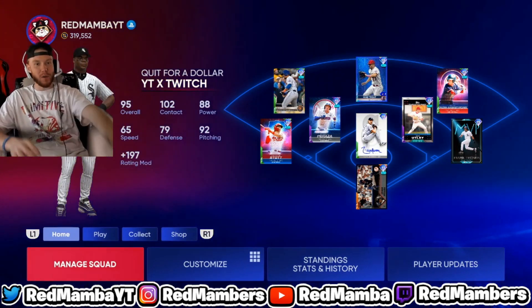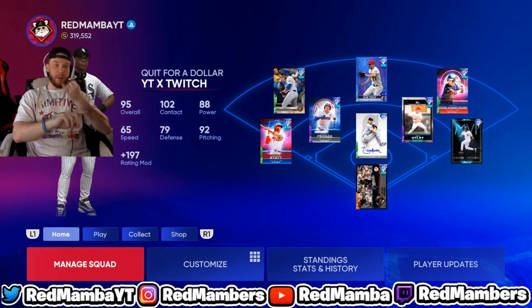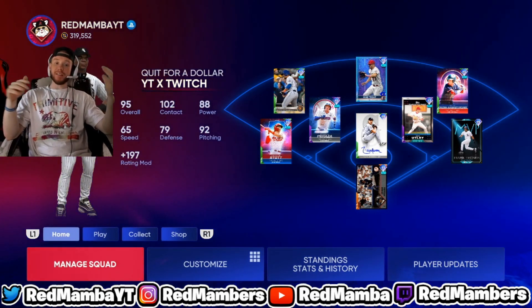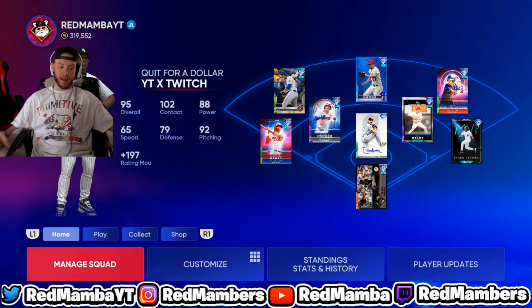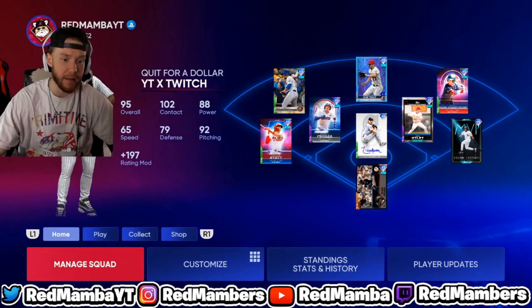If you guys are new to the channel, I do all my research — I have a bunch of cards and picks with buy prices. Right now is the fire sale, it's time to buy. It's a little bit of a risk because you don't know how players are gonna perform the next two weeks, but we can look at how they've been playing and make an educated guess. Make sure to drop a like and subscribe if you're new.